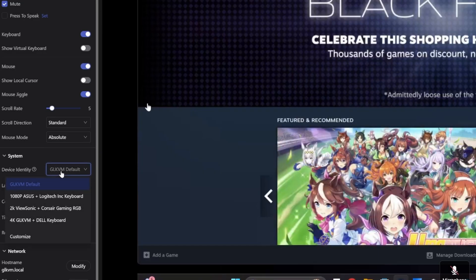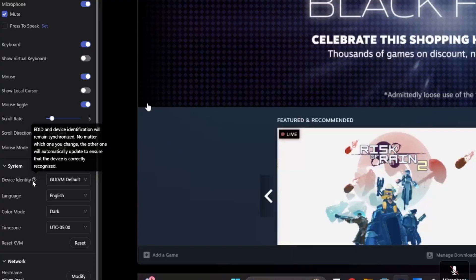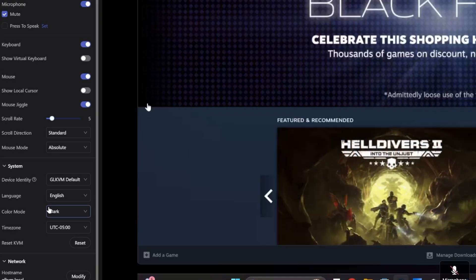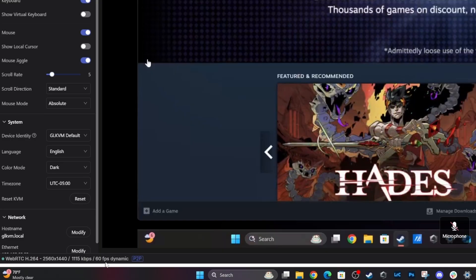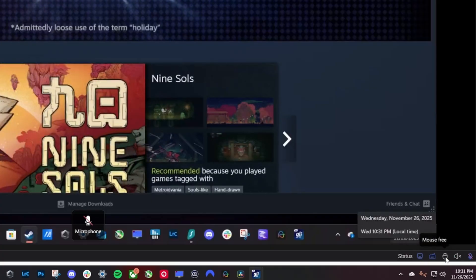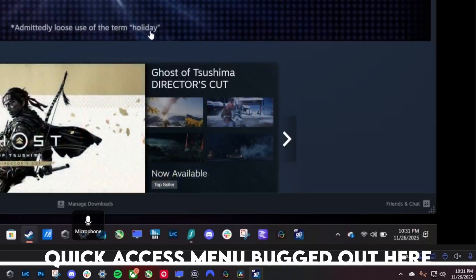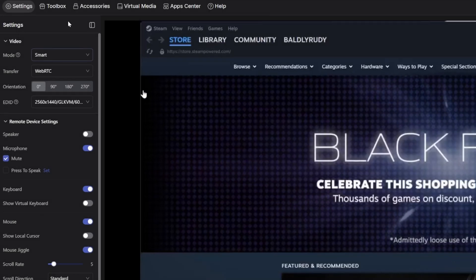For the system itself, you have the GL KVM default plus other options. It shows the EDID and device identification which remains synchronized. There are settings for color mode, time zone, and language. In the bottom corner you can see the bitrate continuously updating — it shows peer-to-peer connection running at around 59 to 60 frames per second, which is pretty convenient. In the bottom right, you have status indicators for the stream, keyboard, mouse, volume, and microphone. This status bar always pops up and you can drag it around wherever you want.